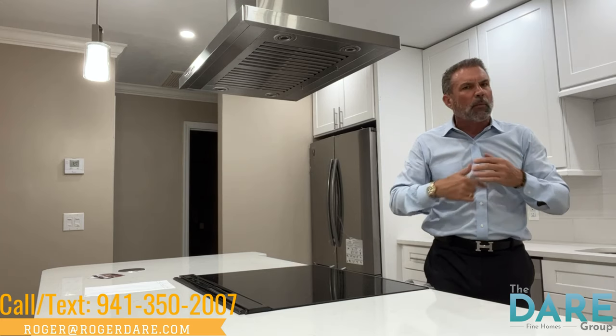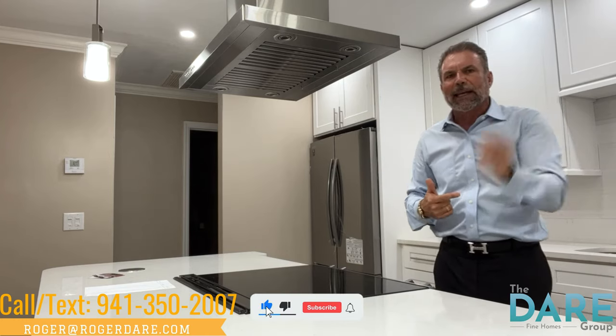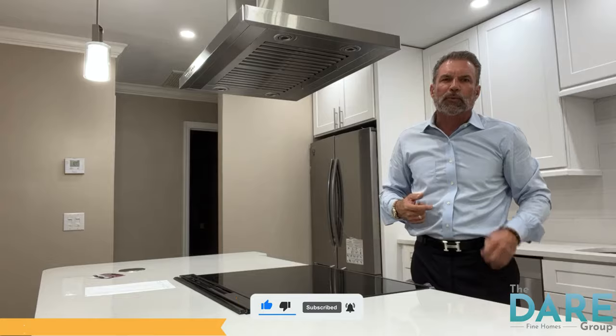So if you have any questions about this home or any other, or you want to see any of these other beautiful homes that I keep putting up online, please hit the like and subscribe button so you never miss a video. I'm Roger with the Derrick Group Fine Homes and I'll see you soon.